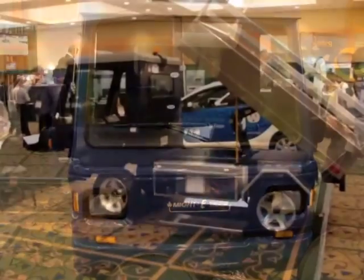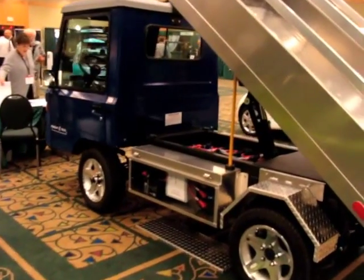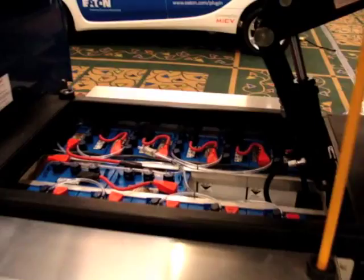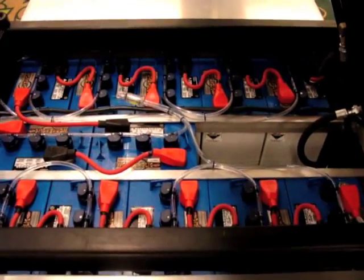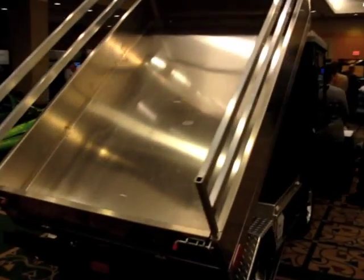Now this guy here is the Mighty Truck. Not really a road-worthy kind of vehicle, but great for farms, factories, or anywhere that needs a light utility truck with some power that doesn't really need to go very far very fast. Great utility vehicle.